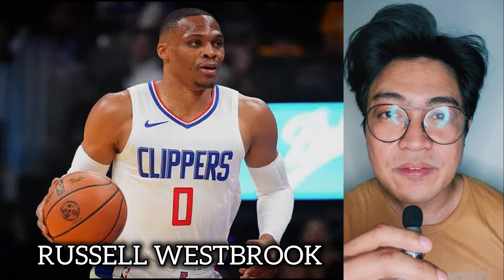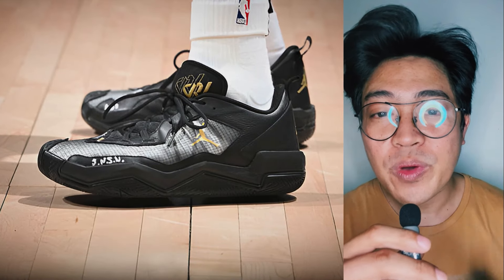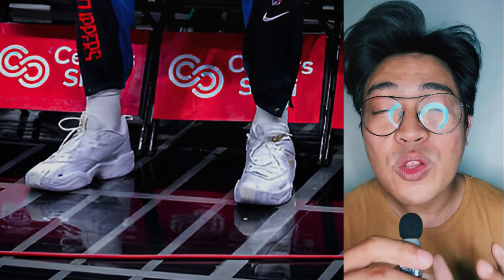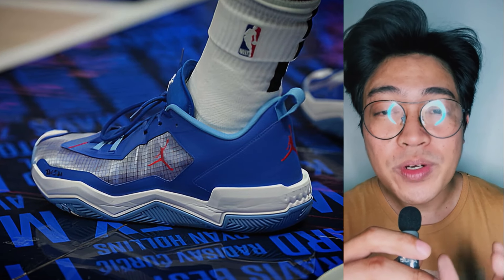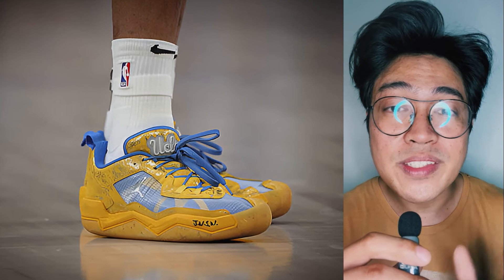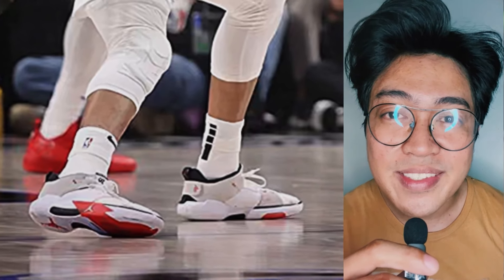Next up, we have Russell Westbrook. Despite having a new shoe, he wore an all-black version of the Jordan 1 Take 4 in Games 1, 3, and 5. In Game 2, he wore an all-white colorway. For Game 4, Russ opted for the Jordan 1 Take 4 in a blue upper. Then in Game 6, Russ switched between the Jordan 1 Take 4 UCLA and an all-white Jordan 1 Take 5.